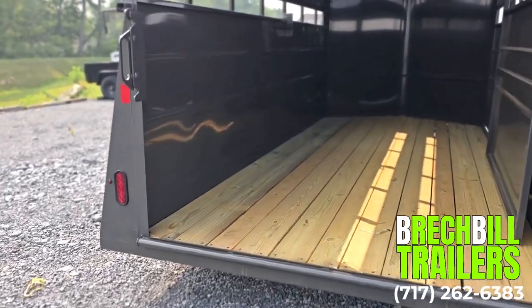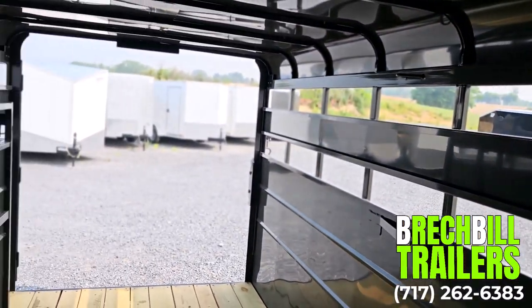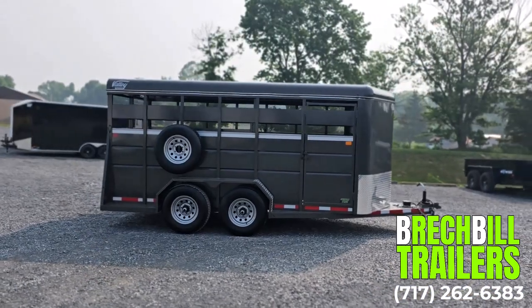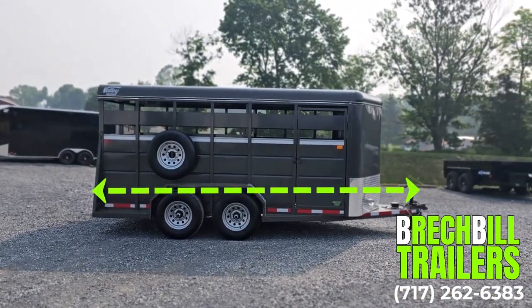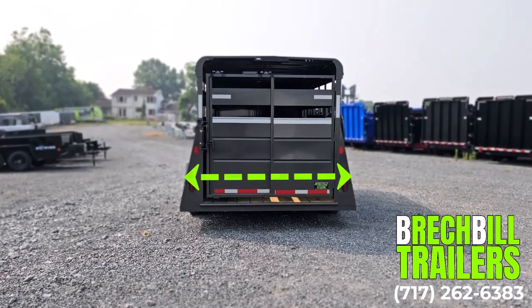The interior measures 77 inches wide by 15.5 feet long and is 77 inches high. The total length of the trailer including the tongue is 18.5 feet, and the width from fender to fender measures 101 inches.